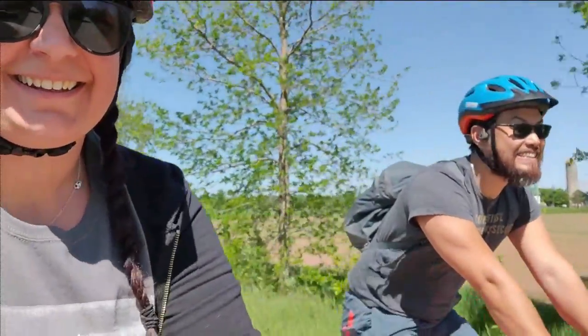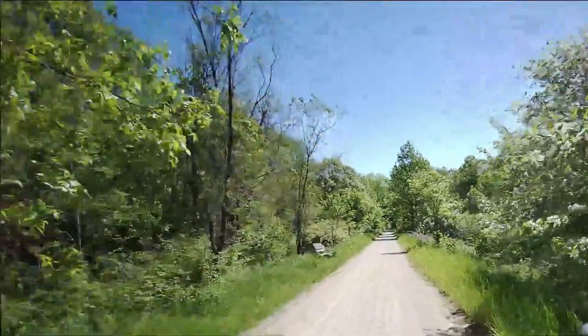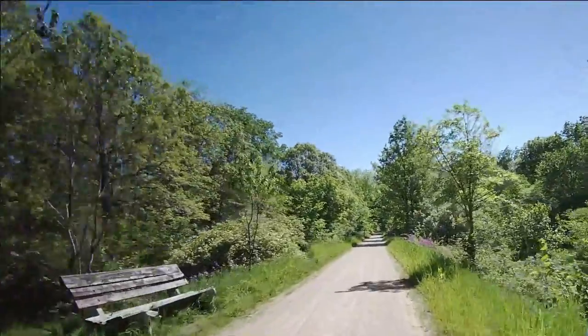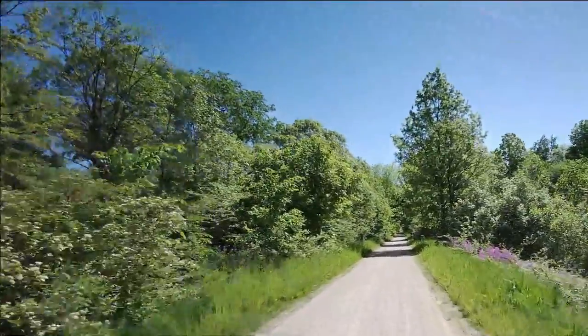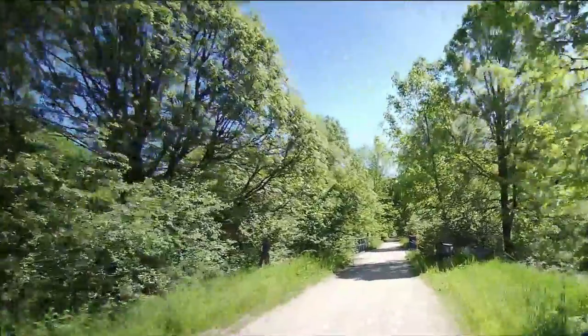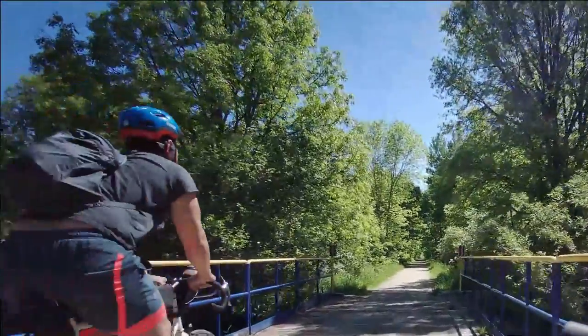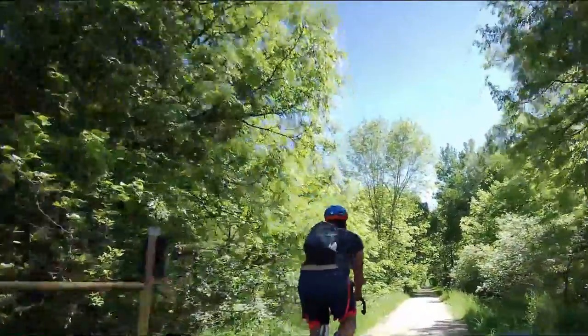The trail surface is mostly stone chip or gravel, and because this was a former rail line, it's largely flat and even for the majority of the trail. Although we're cycling on the trail, you can also hike and run in the summertime, and cross-country ski and snowshoe in the wintertime.